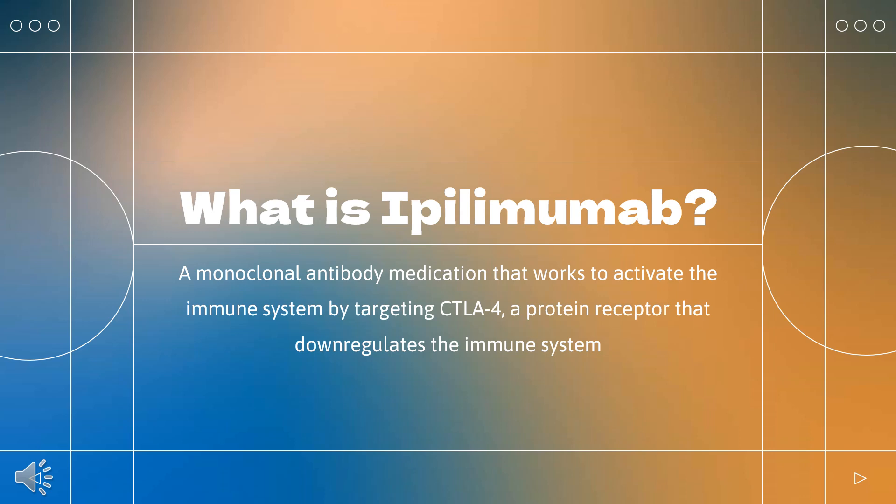Cytotoxic T-lymphocytes can recognize and destroy cancer cells. Clinical development of anti-CTLA-4 was initiated by Medarex, which was later acquired by Bristol-Myers Squibb. For his work in developing ipilimumab, Allison was awarded the Lasker Award in 2015, and later was the co-winner of the 2018 Nobel Prize in Physiology or Medicine.